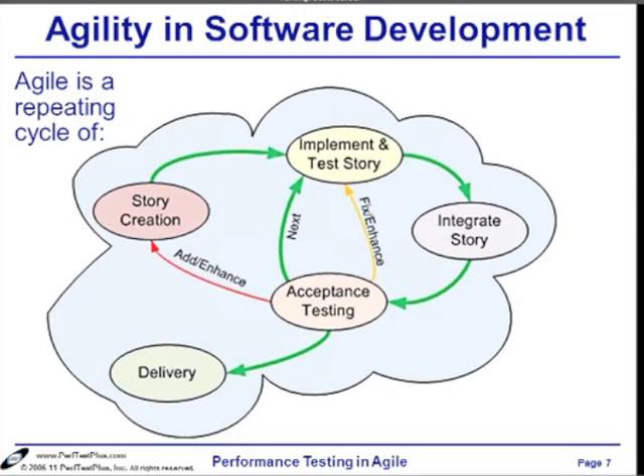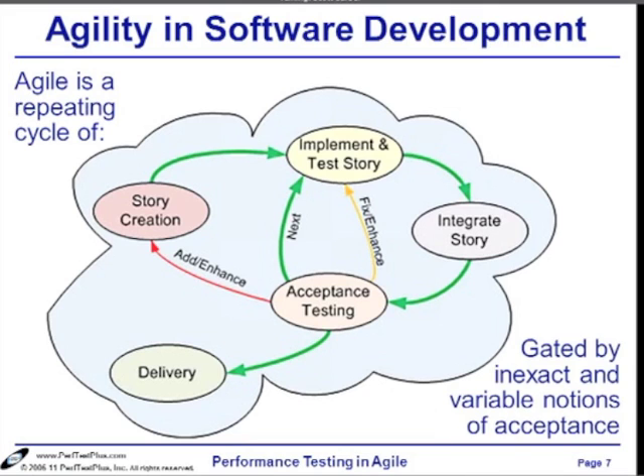I am grossly oversimplifying, so please don't slaughter me for that. This is complicated by often inexact and variable notions of acceptance. User acceptance is one thing, business acceptance is another, budget acceptance is another. In agile, we'd really like if they just let us build our thing without worrying about things like marketing, advertised ship dates, and budgets. But reality creeps in — somebody's paying us to do a job, they make commitments, and we know those complications.